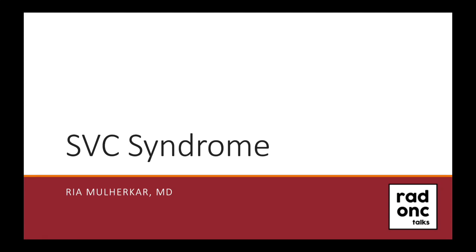Hi, and welcome to Radonc Talks, a lecture series designed for students and residents of radiation oncology. My name is Rhea, I am currently a fourth year radiation oncology resident at the University of Pittsburgh, and today we will be continuing our journey through Radonc emergencies with a discussion on SVC syndrome.